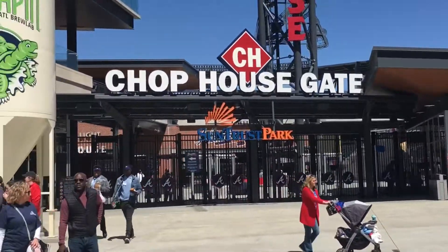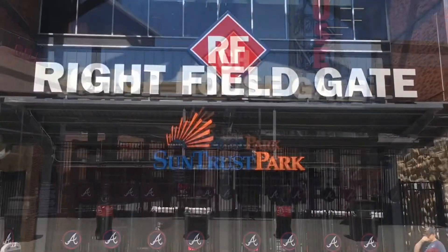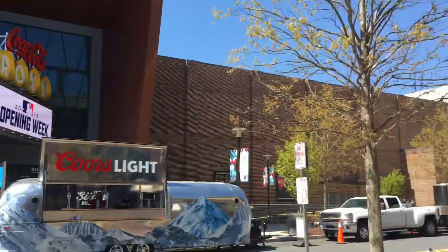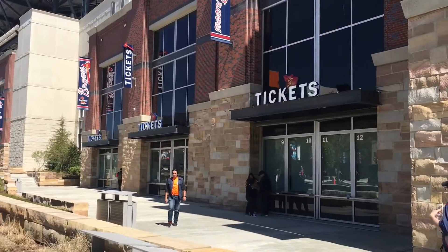H&F Burger is amazing. This is the Chop House gate — it is the main gate into SunTrust Park, and it is a bottleneck, so avoid it if you can. The right field gate is a good choice. And if you remember the Coca-Cola Roxy, right across the street from that you can get your tickets. We don't need those, so we're going to continue on.